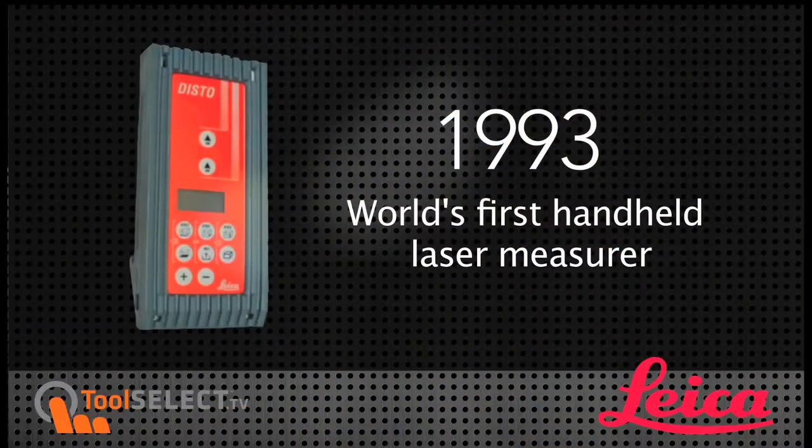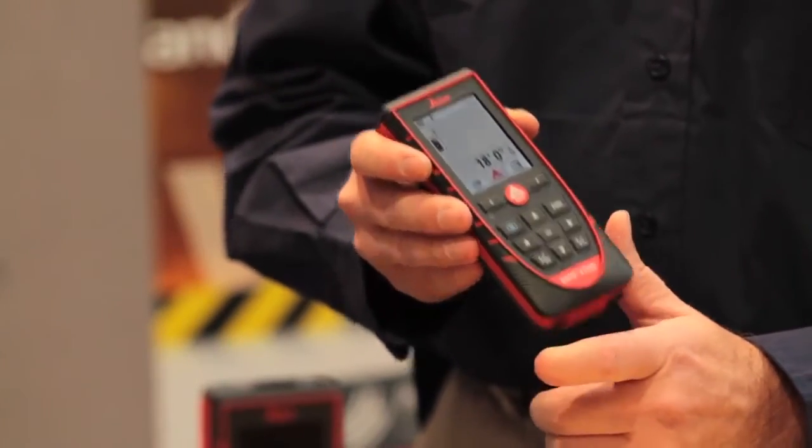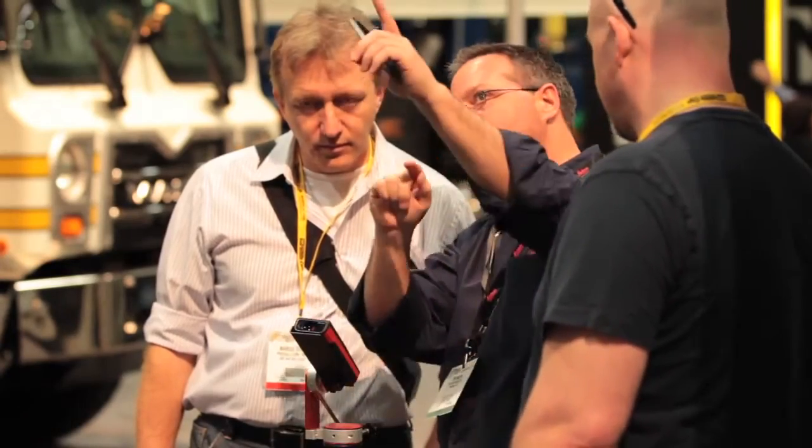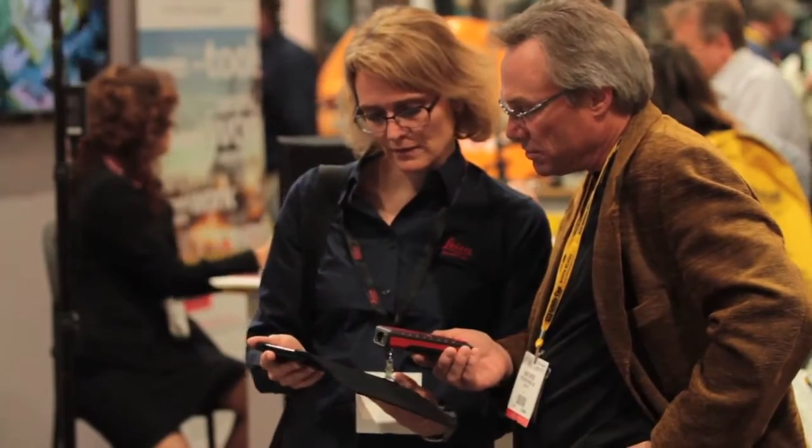Leica created the first Disto with Kirk Geiger 20 years ago — breakthrough technology then, and 20 years later we have new breakthrough technology today. The breakthrough is that this is the first Leica Disto that will communicate with an iPad or newer generation iPhone. When you measure something, it's automatically connected via Bluetooth and immediately shows up in your iPhone or iPad with the free Leica Disto Sketch app from the App Store.